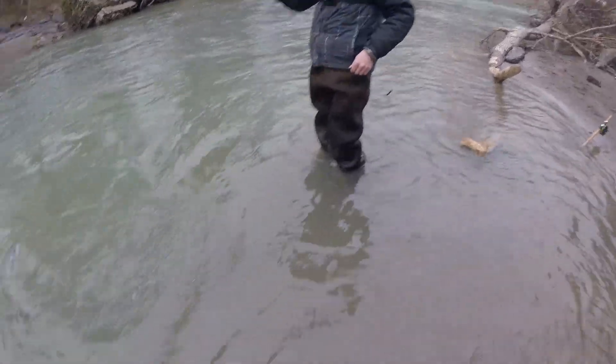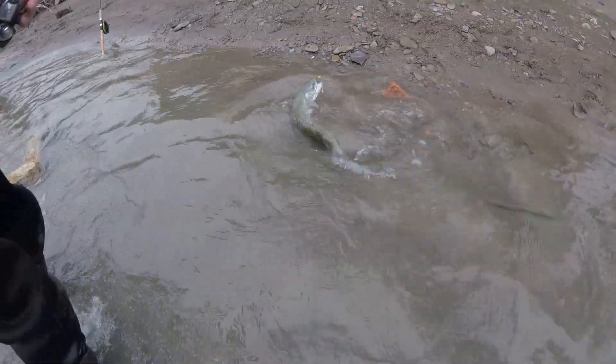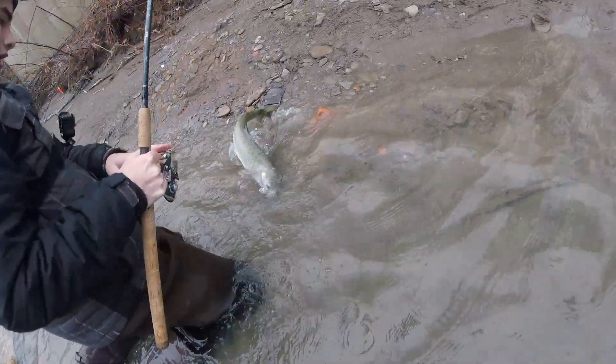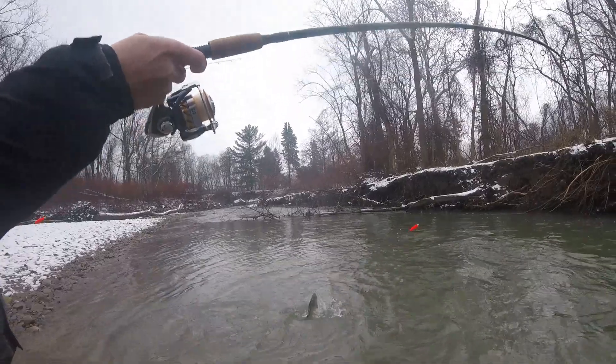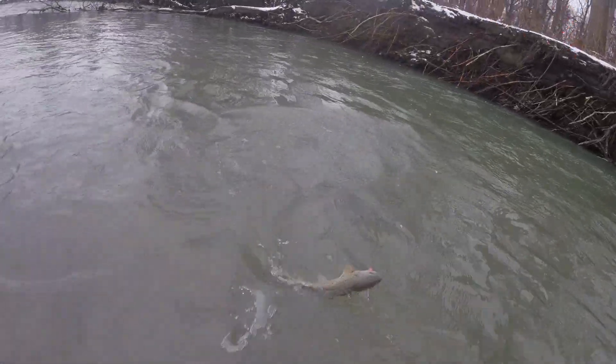Alright guys, Devin is hooked up again. Once again, man. There we go. Alright guys, Devin got another one — Lake Erie brown trout, baby. People have said the brown trout fishing has been a lot better this year here.